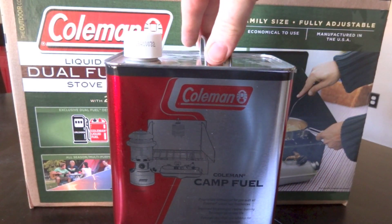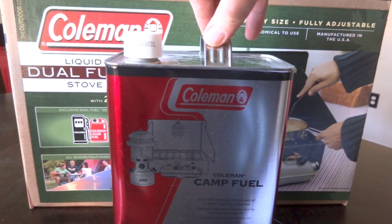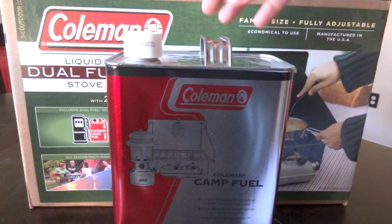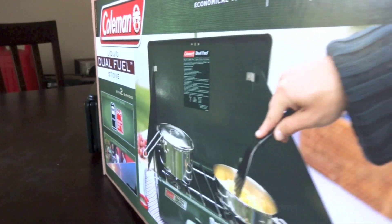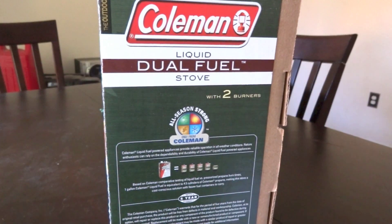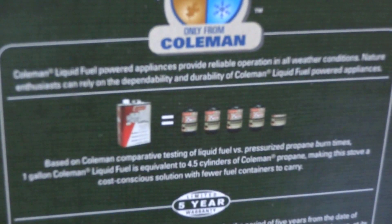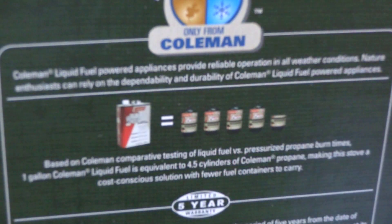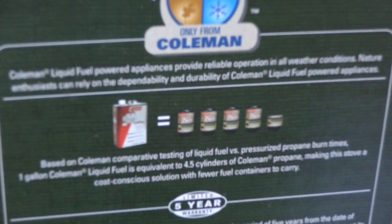That's a lot for a gallon of anything, but it's a pretty good value when you compare it to a propane stove. If you look here, the Coleman camp fuel is the equivalent of four and a half of those little propane cylinders. Depending on where you go, those can be $2.50 to $5 a pop. So if they're $5 each, two of them only gets you half the burn time. In my estimation, the winner is the Coleman fuel.